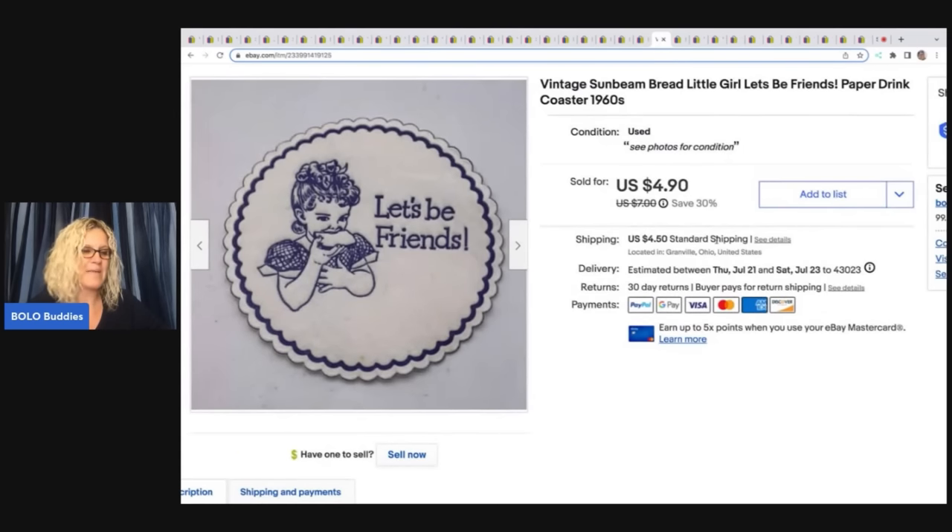The next item came from a mystery box that a viewer sent me. This did take a little while to sell, but I just thought it was adorable. It says 'Let's Be Friends' — vintage Sunbeam Bread little girl paper drink coaster from the sixties. Isn't it cute? I sold this for $4.90 plus shipping. Shout out to Krista — thank you so much for that mystery box. I do have that unboxing on this channel or my Sourcing with Bolo Buddies channel.